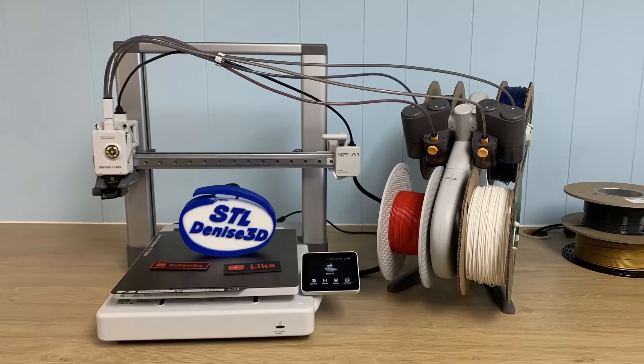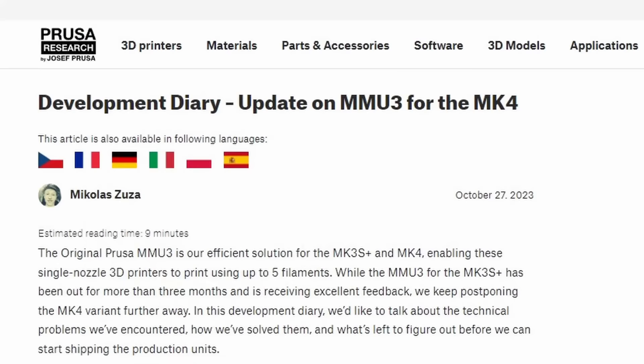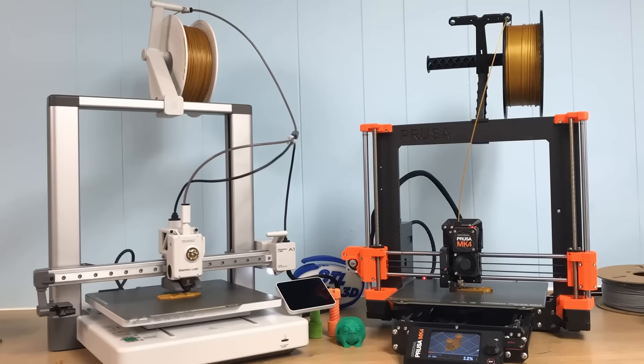The A1 gets another point for printing in color, but this is a temporary edge because Prusa has the MMU3 — it's just not quite ready for the Mark IV yet, as they still have some bugs to squish. So let's make this a fair fight and get rid of the AMS.